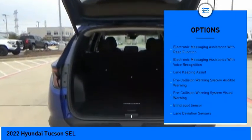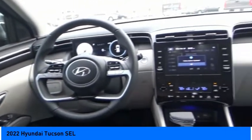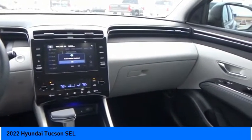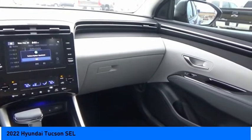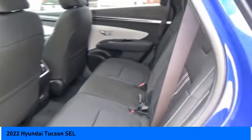Power brakes, braking assist, driver attention alert system, electronic messaging assistance with read function, electronic messaging assistance with voice recognition. This vehicle offers reliability and good looks at a great price, so come in and take a test drive today.